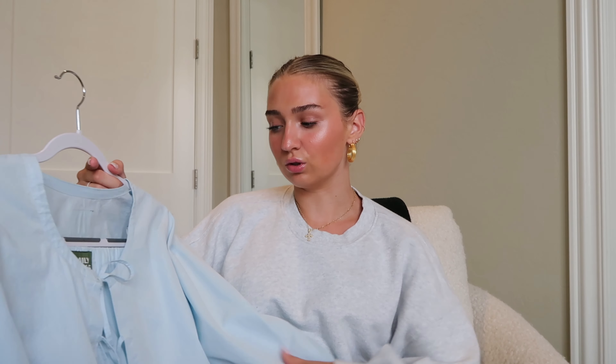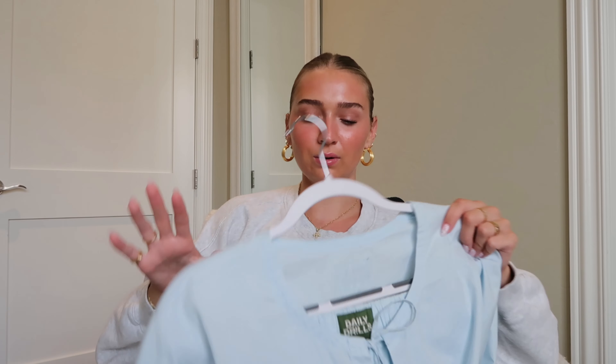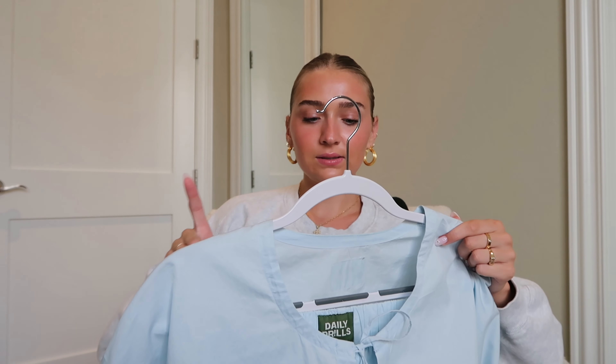I already know that I can't link it for you guys because Daily Drills is kind of weird if you've never heard of their brand. They only do releases and then they basically sell out. I don't think they'll be remaking this, but some of their crew necks will remake. It's kind of confusing, but I can't link this for you guys because it's sold out.